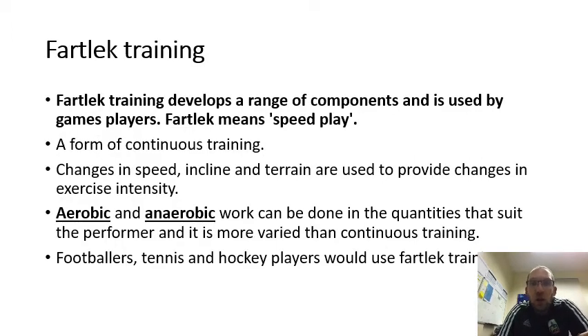Fartlek training develops a range of components and is used by game players. Fartlek means speed play and is a form of continuous training. Changes in speed, incline, or terrain are used to provide changes in exercise intensity. Aerobic and anaerobic work can be done in quantities that suit the performer, and it is more varied than continuous training. Footballers, tennis, and hockey players would use fartlek training. For example, on a football pitch you might jog one side, sprint the next, jog again, and sprint again — changing your speeds to improve fitness.